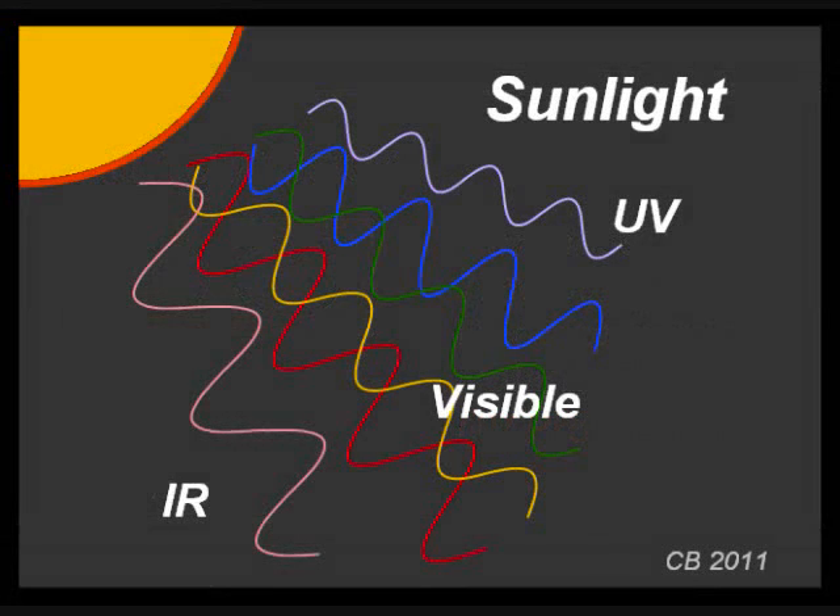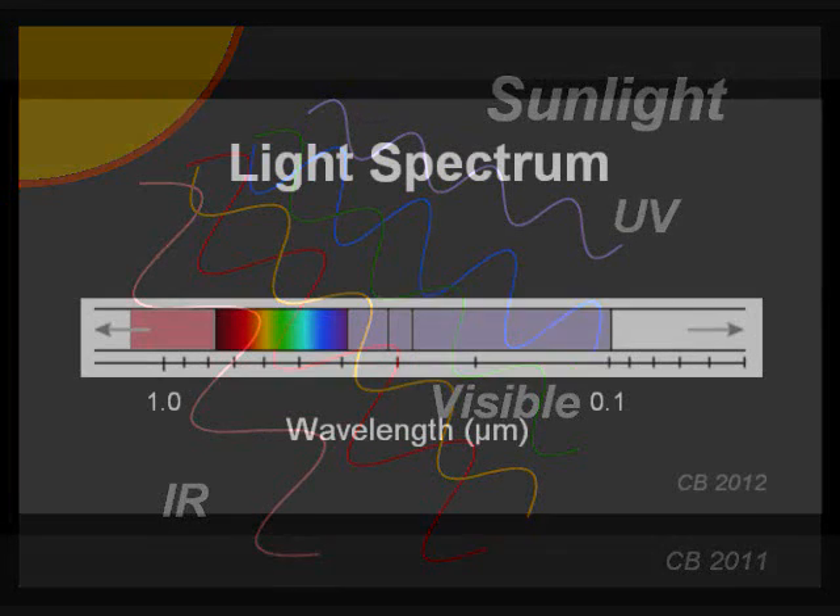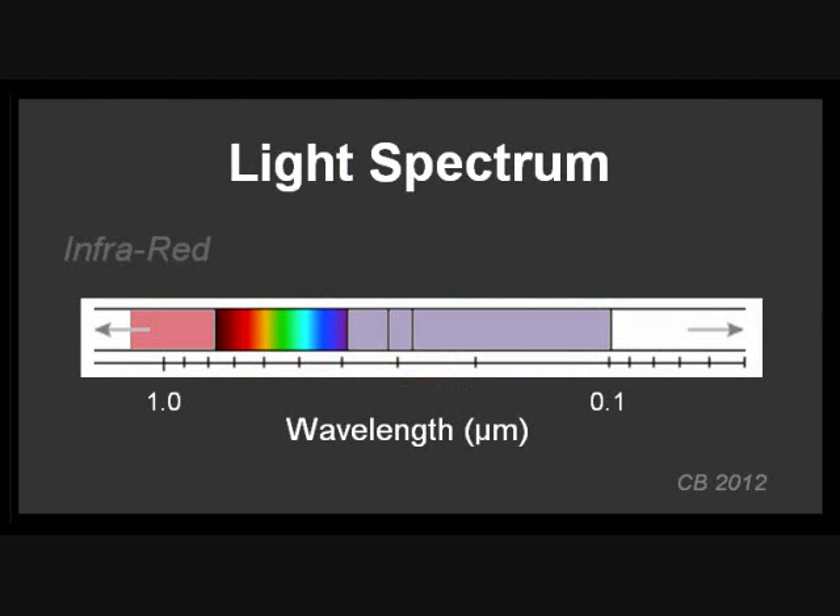Sunlight contains many wavelengths, or a spectrum, of what is called electromagnetic radiation. On the left end is infrared, which has a long wavelength and is responsible for the warmth you feel from sunlight. In the middle is visible light that colors our world. Ultraviolet light is past the blue end of the visible spectrum, thus the name ultraviolet. It is divided into three regions — UVA, B, and C. As the wavelengths get shorter, they contain more energy and have more potential to cause damage.